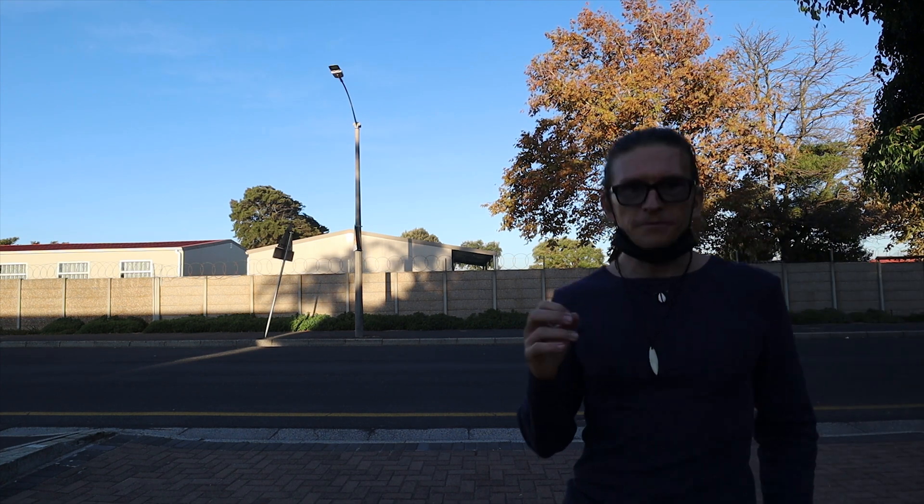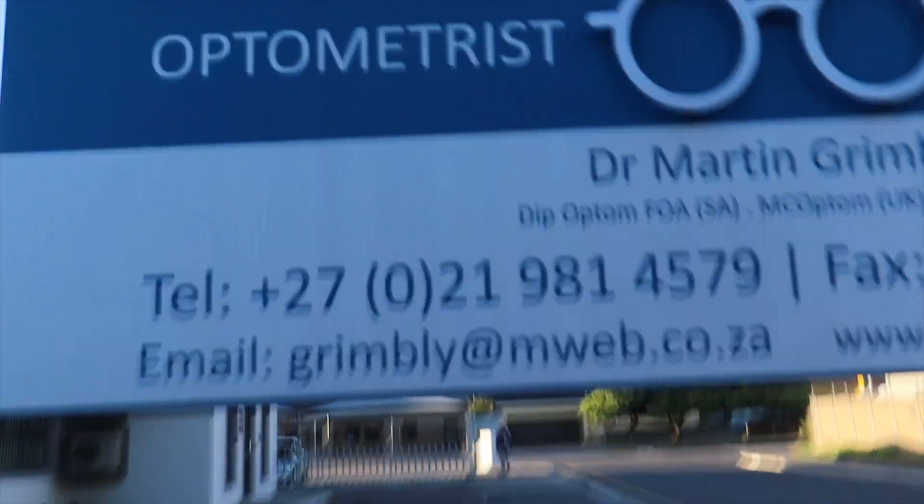Speaking of eye health, it really matters if you go to a good optometrist. The one I go to tested me on about six different machines — German machines versus Japanese machines. He even takes a photo of the back of the eye to make sure everything is good. If you want these lenses, ask your optometrist about Zeiss Smart Live Individual lenses. If you are in Cape Town, I suggest you come to this guy — his name is Martin Grimley. I'll leave the location in the description box below.